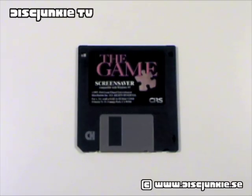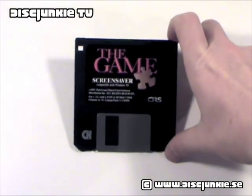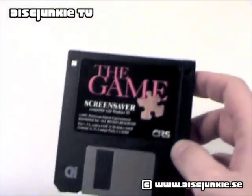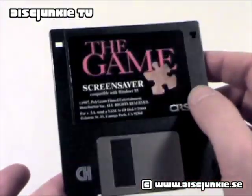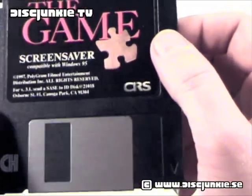Hey everyone, this is DiskJunkie and today I'm reviewing a floppy disk. This is a promotional floppy disk — it's actually a screen saver that was sent out to promote David Fincher's classic movie, The Game, back in 1997.